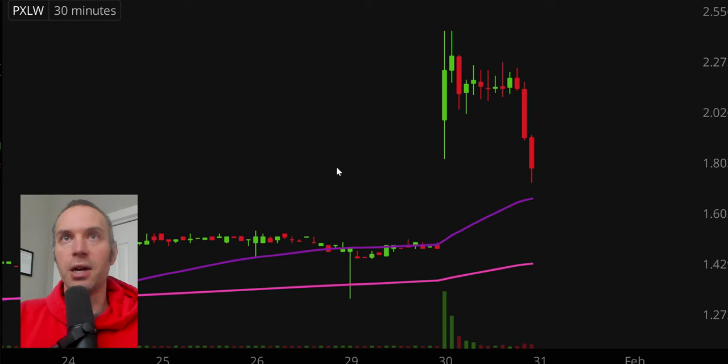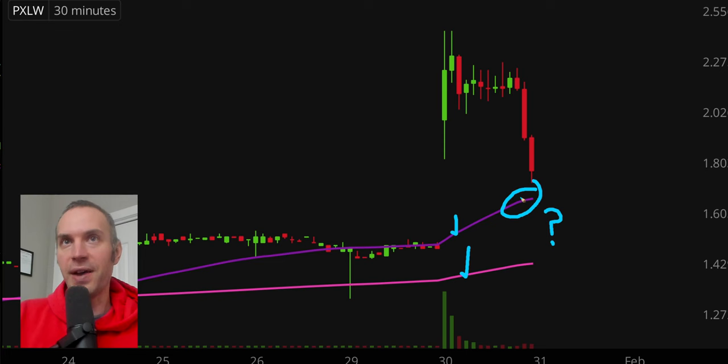Next one here, ticker symbol PXLW, and what had been a nice pattern — a very, very nice bull pennant — has fallen apart with the break to the downside, and now the momentum has picked up to the downside. But it still brings about a potentially interesting situation, because it is still overall a gap up. If you have these moving averages with upward slopes and you're getting a bigger pullback, you could potentially get a bounce off of that 50 period moving average. That is certainly a valid scenario. So if you find this sort of situation unique and you like this price range, certainly keep an eye on it.